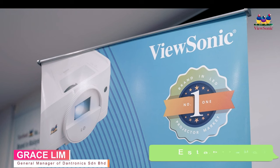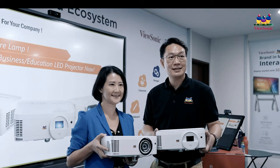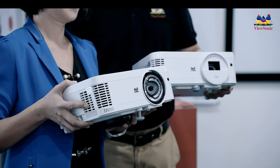We choose ViewSonic because this is a US brand, established 35 years in the market. The product is well matched with our vision. ViewSonic also has a well-covered service centre throughout Malaysia, which helps us a lot to ease the after-sales service.